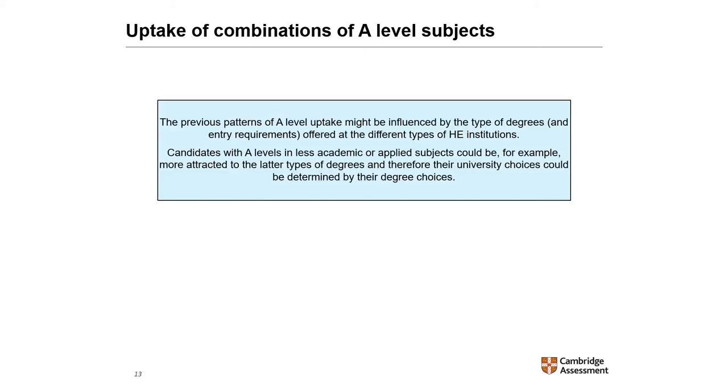Before moving on to performance, I wanted to point out that the patterns of A-level uptake might be influenced by the type of degrees and entry requirements offered at different types of higher education institutions. For example, candidates with A-levels in less academic or applied subjects could be more attracted to particular types of degrees, and therefore university choices could be determined by degree choices.